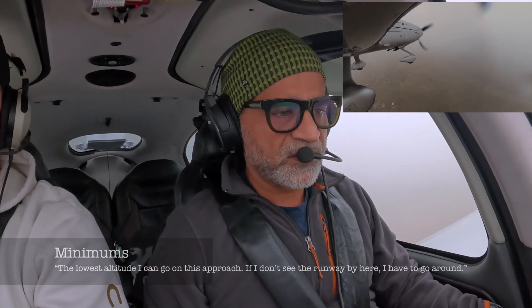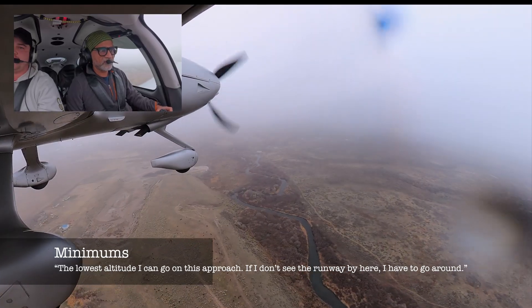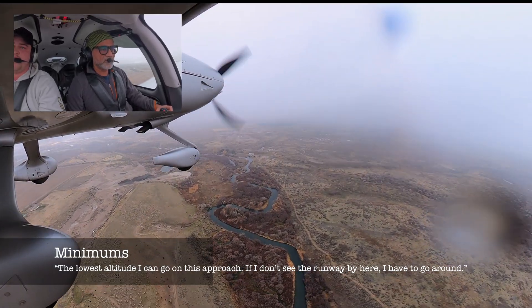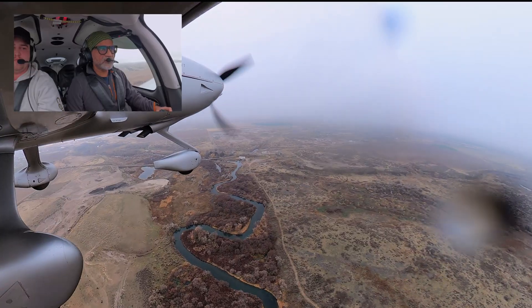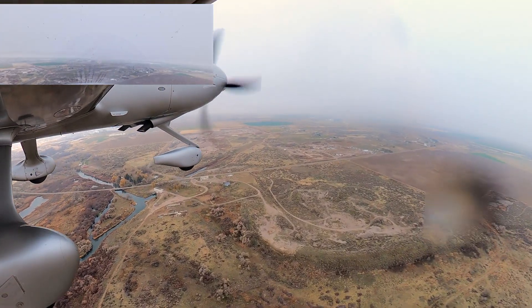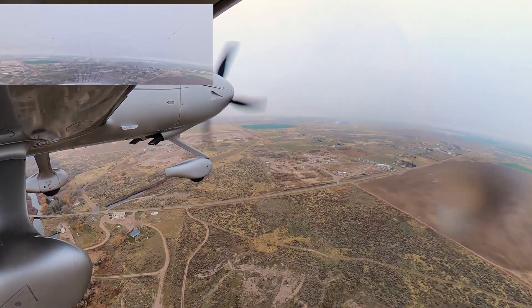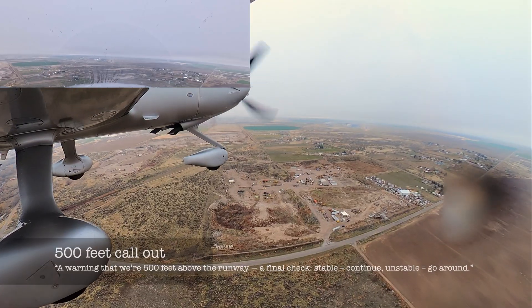Alright, we are at 600 — minimums. Ground contact. You can see the MALSR — runway in sight. Got it. I drop my second set of flaps. Watch your speed. Then I turn off the autopilot. 500.